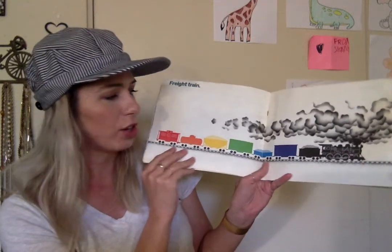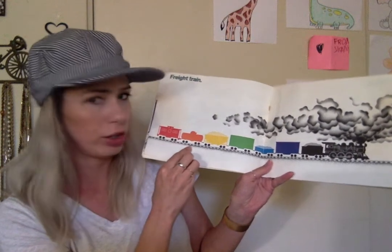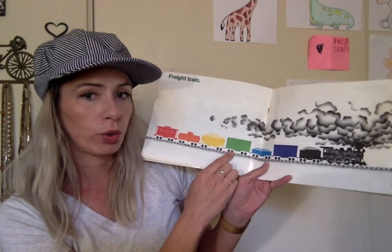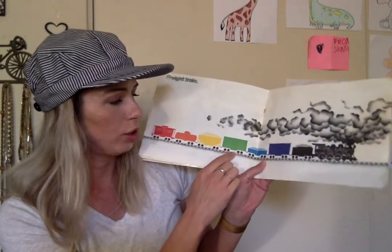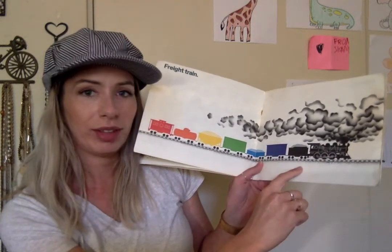Let's go through the colors. Red, orange, yellow, green, blue, purple, and black.